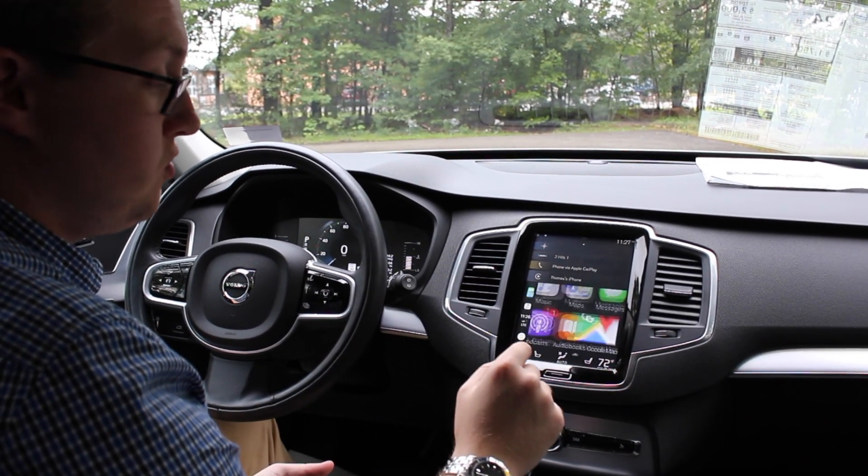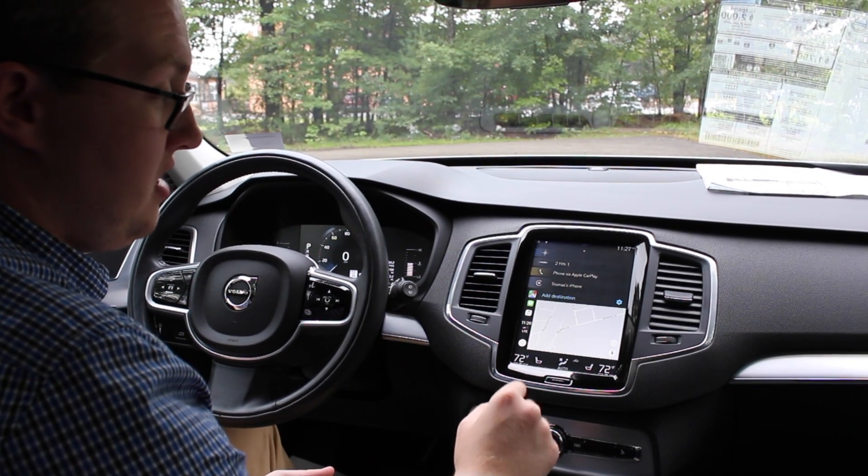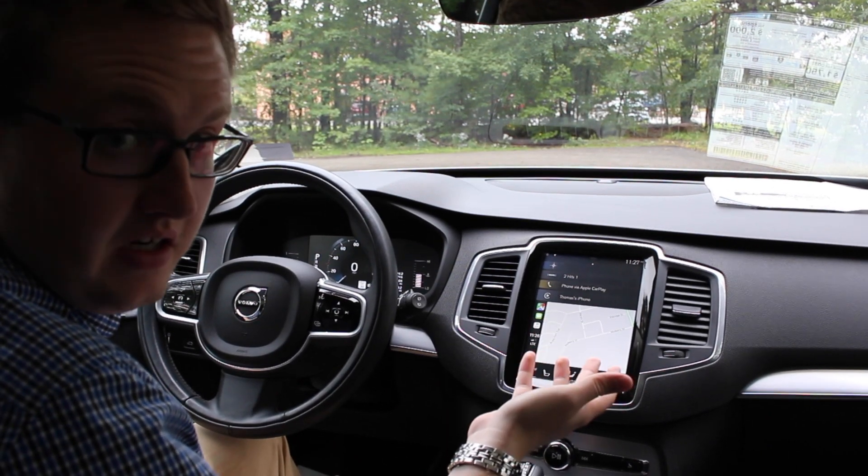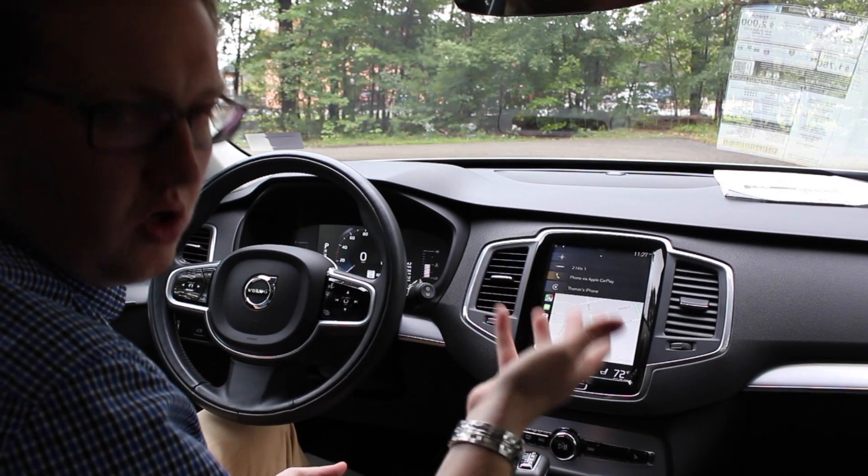You can just tap right on the Google Maps app here and you can add in a destination. You can also add a destination by voice as well, to make it a lot safer and more convenient while you're driving.